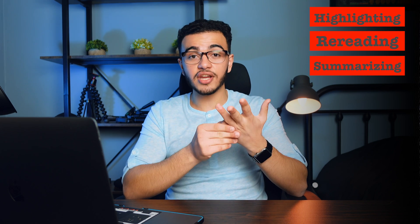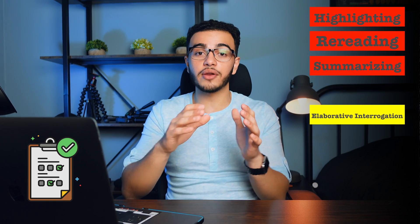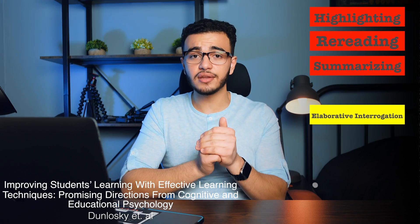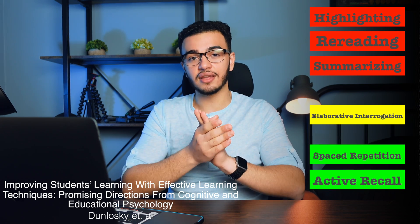To review everything: highlighting and rereading from the last video are low utility — don't do them. Summarizing also sucks — low utility, don't do it. Elaborative integration can be effective in some cases but only really works for factual questions, so it's moderate utility. Spaced repetition and active recall are high utility and are the most effective ways to study. When I realized this made a huge difference in my studies I was ecstatic. Thanks so much for watching — like the video and subscribe if you want more content like this.